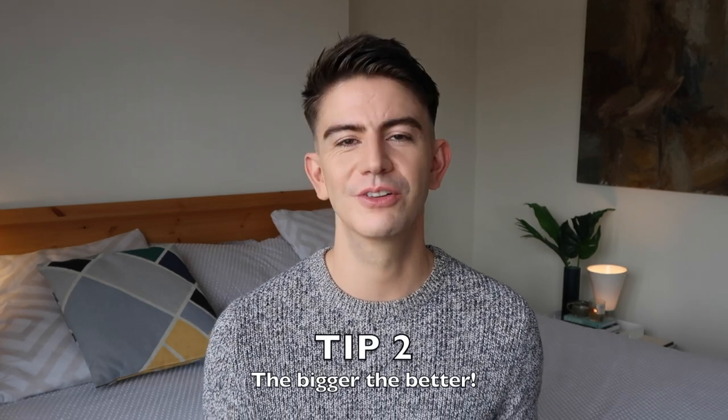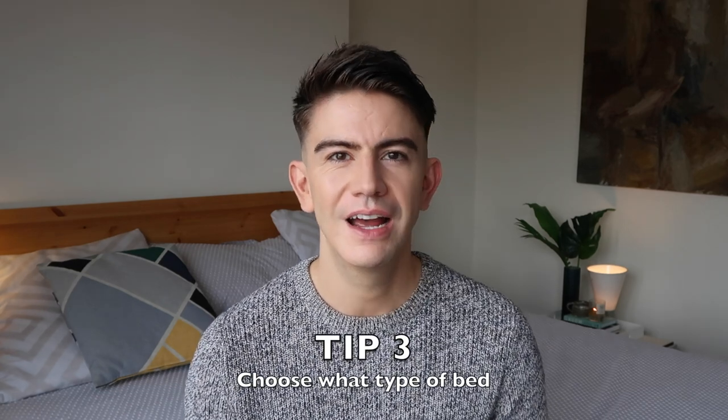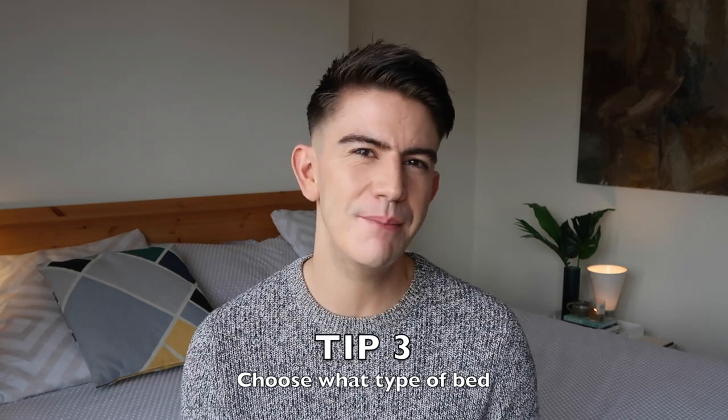Now you've measured the room, my next tip is to go for the biggest bed you can fit without it looking ridiculous. Once you've figured out the size, you need to decide on the type of bed you want. These fit into three main categories. The first is a divan — a simple wooden frame covered in fabric, sometimes with storage underneath. They look like the sort of beds you'd find in a hotel room, they're usually quite lightweight, and often quite a lot cheaper.